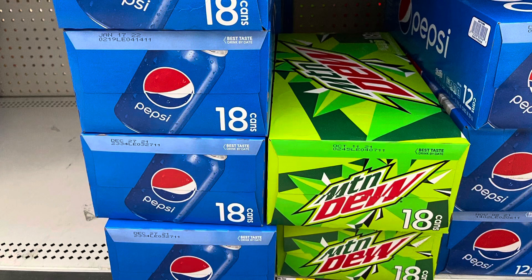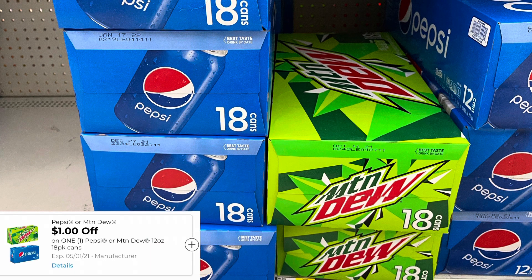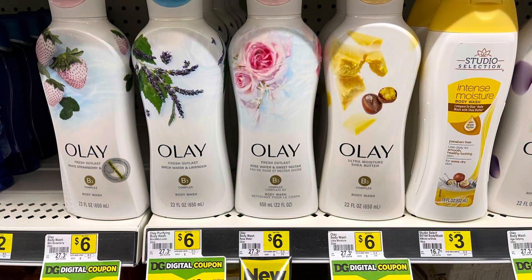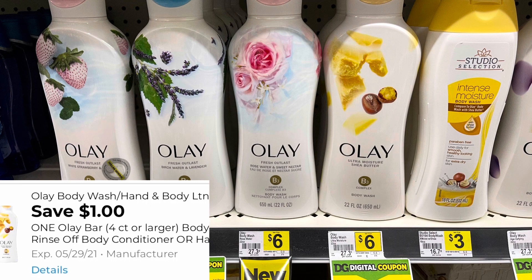The 18-count Pepsi products are $5.95. We did get a $1 digital coupon making it $4.95. I always have to show Olay because it is my favorite. The body washes and bar soaps — I believe it's the six-pack of bar soaps — they are $6. We did get a $1 digital coupon making it $5.